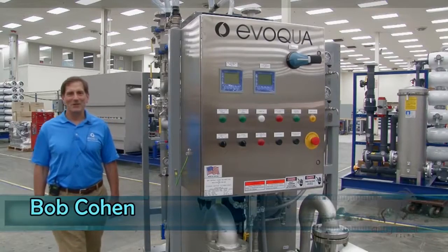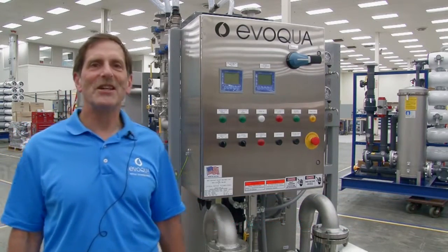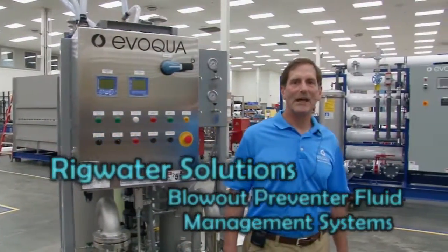Hi, I'm Bob Cohen, Service Training Manager for Evoqua Water Technologies, and I invite you to look at our RIG Water Solutions Blowout Preventer Fluid Management Systems.